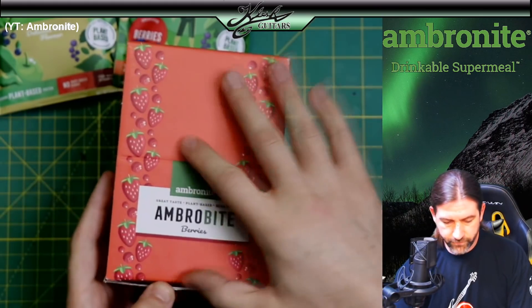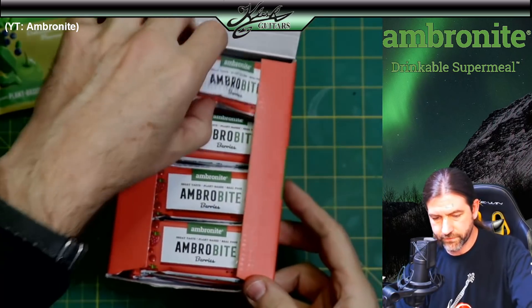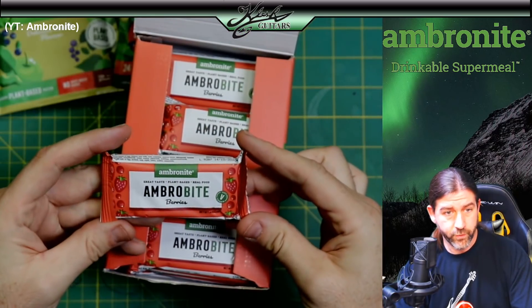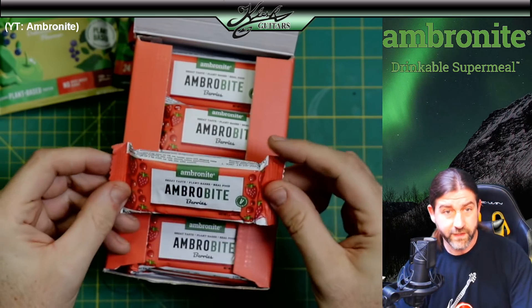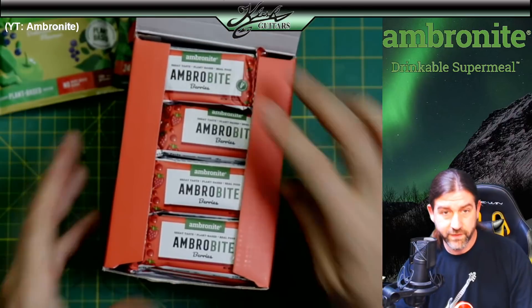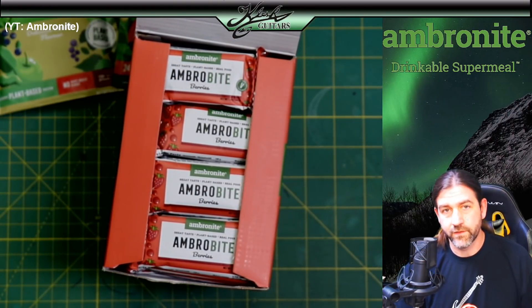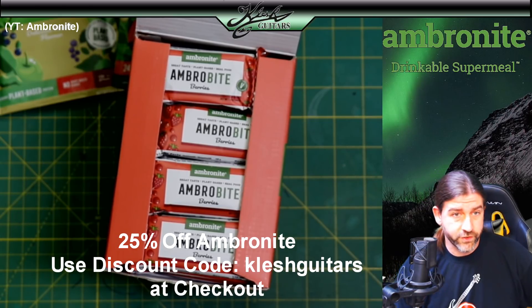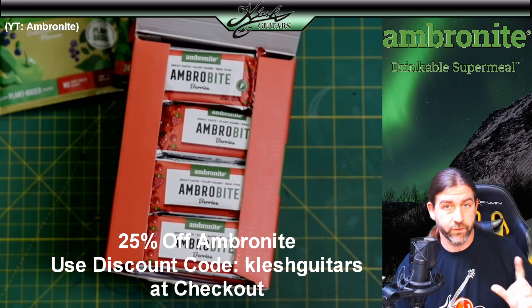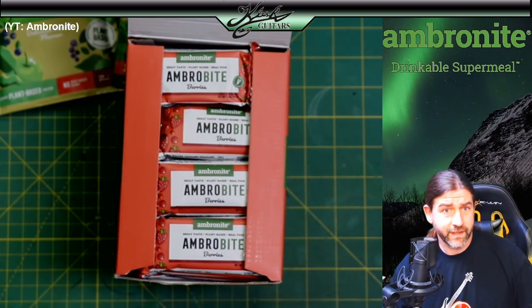Now these I've never tried before — these are the Amronite bars, berry flavored. First time I'm seeing them. We're definitely going to try those out at some point. Thanks a lot to the people over at Amronite for sending me this stuff. If you'd like to buy some, there's a discount code down in the description — you get 25% off your first order, which is a big deal.